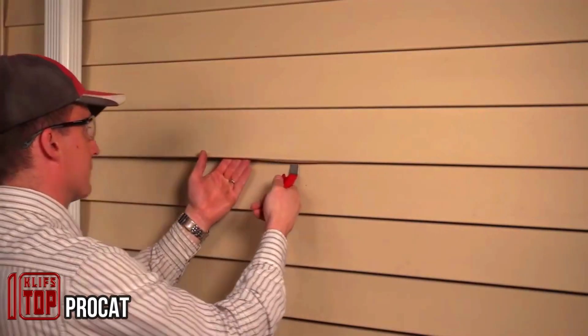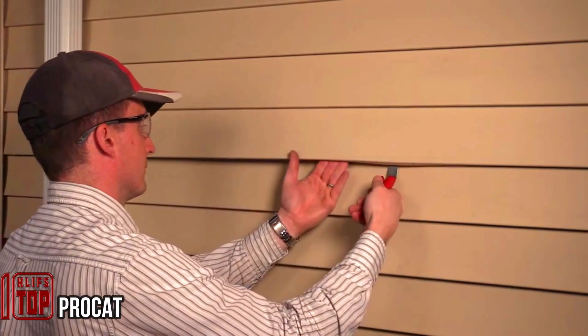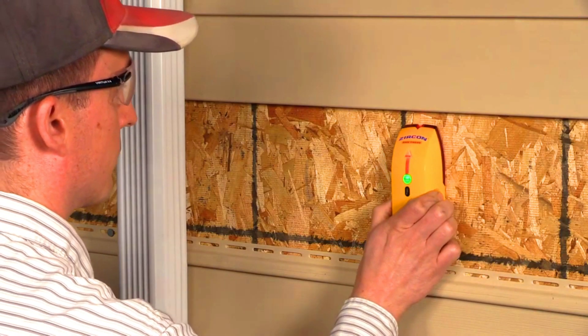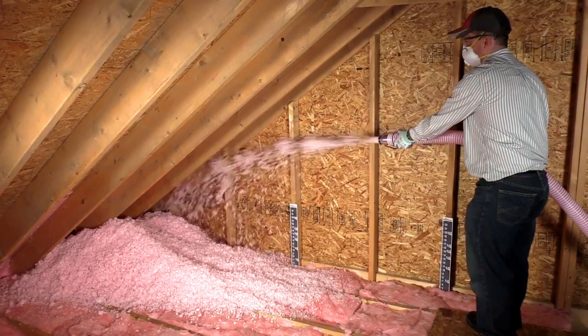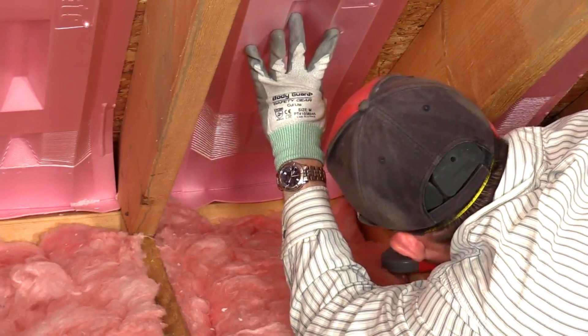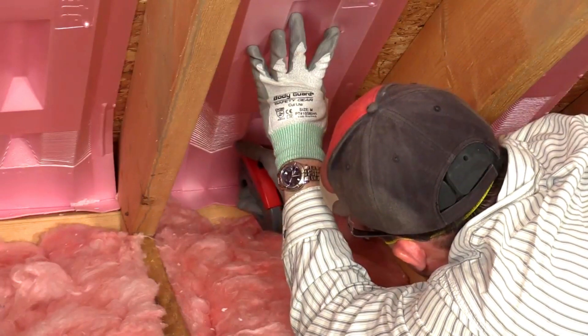Around 90 percent of single-family homes in the United States lack proper insulation. To address this issue, blown-in insulation offers a solution that can be used in existing and future homes. The insulation provides enhanced warmth, reduced noise, and a decreased risk of ice formation on the roof.